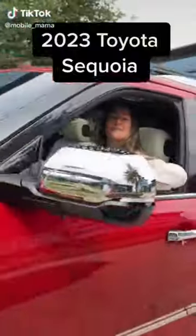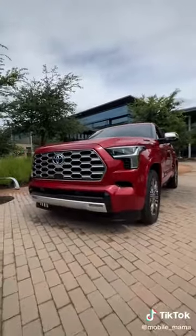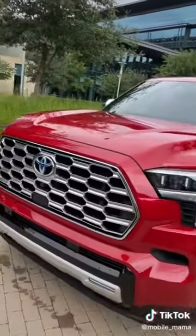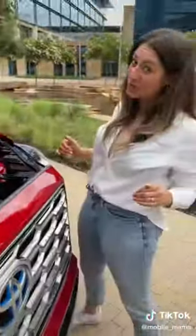Hey Mamas, let's talk about the most memorable features on the 2023 Toyota Sequoia. It's beefed up now with the Tundra styling and body-on-frame platform. All Sequoias get a hybrid V6 engine that makes 437 horsepower, and it gets 21 combined MPG.